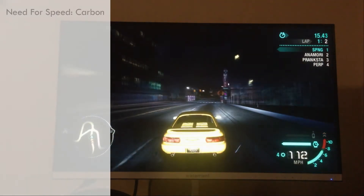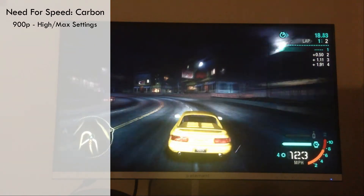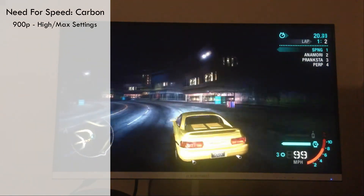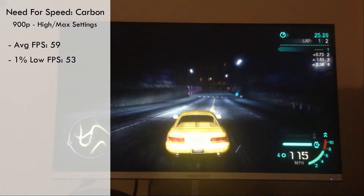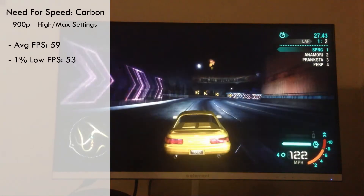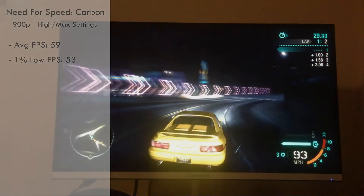First off, we have Need for Speed Carbon, running at 900p with a mix of high and max settings. It got an average frame rate of 59fps with 1% lows of 53fps. Overall, the game looked great and ran great as well. The experience was so good, I found myself playing for a few hours.